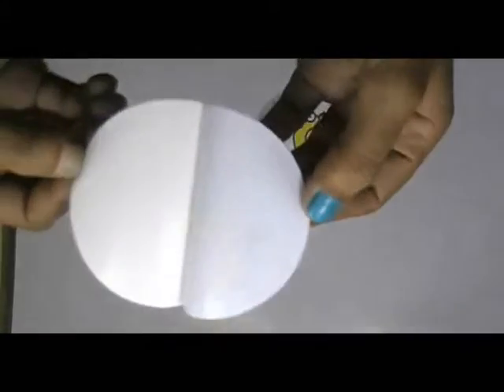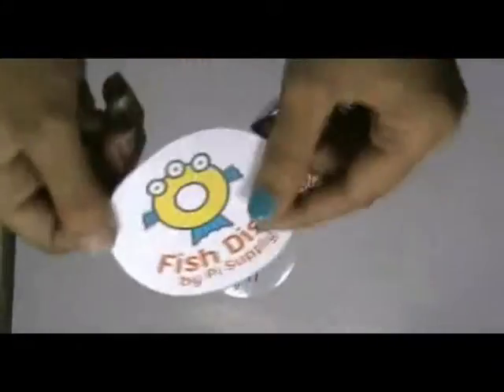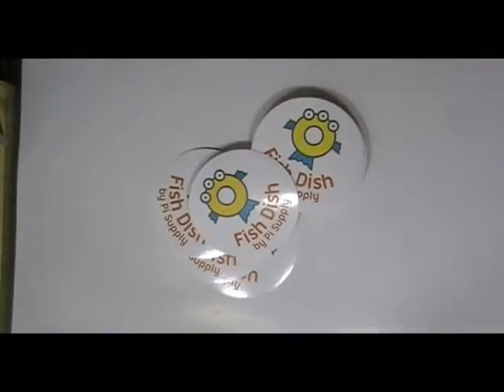These stickers are made with white vinyl sticker stock. You can have this type of stickers in any shape, color and size.